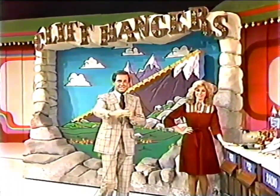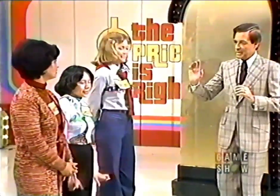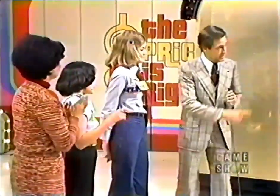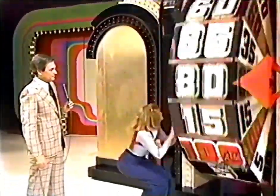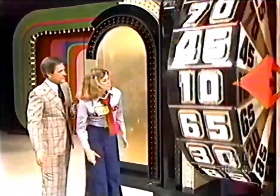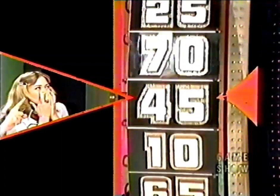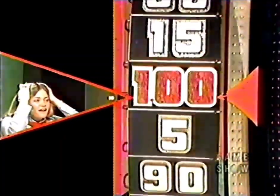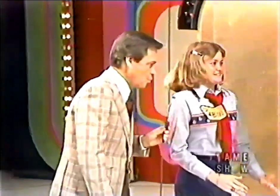We're ready for our first showcase showdown. These three contestants won their way up on stage in this half of our show and are about to spin the wheel. You spin last because you have won the most; you're second; you're first, Robin. Spin that wheel — get $1 and win $1,000 in cash. The contestant nearest to $1 without going over will be in the showcase. Robin, spin it.